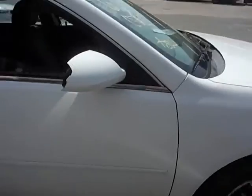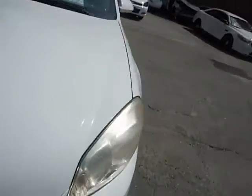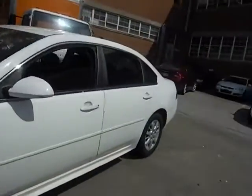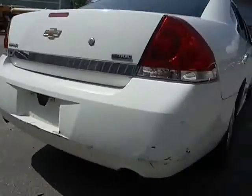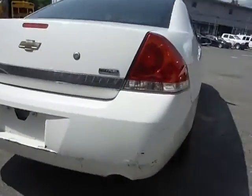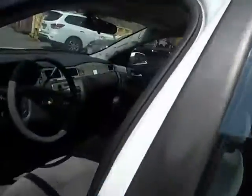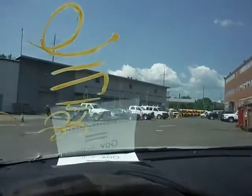There's some damage on the passenger mirror. There are some slight damages or scratches on the car on the rear and front bumper. 46,394 miles.